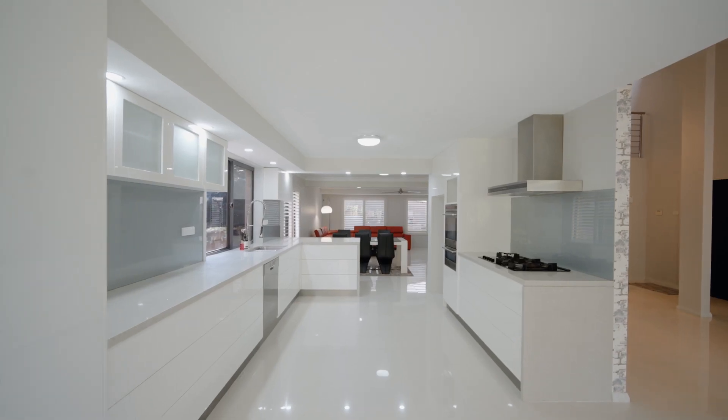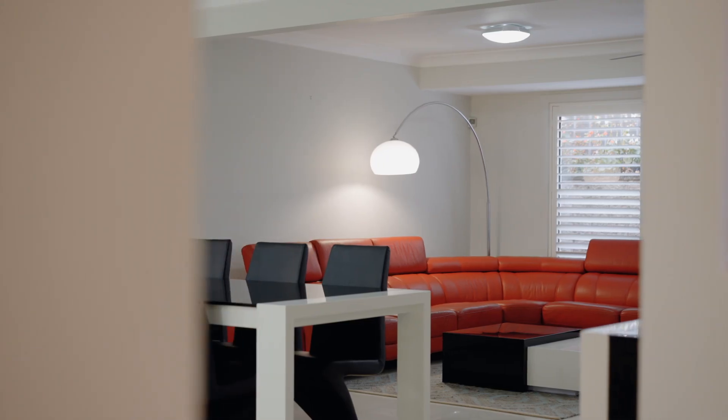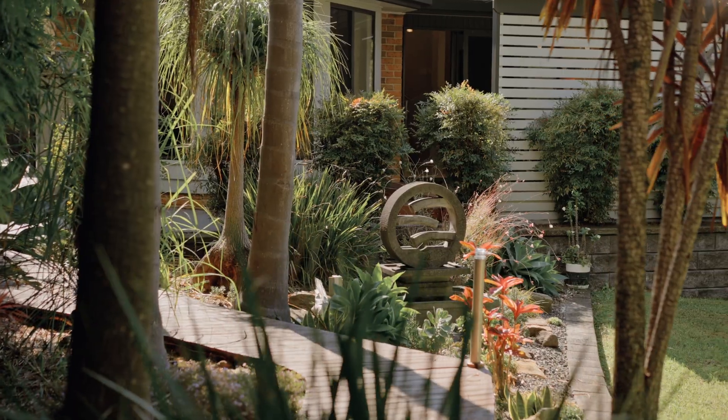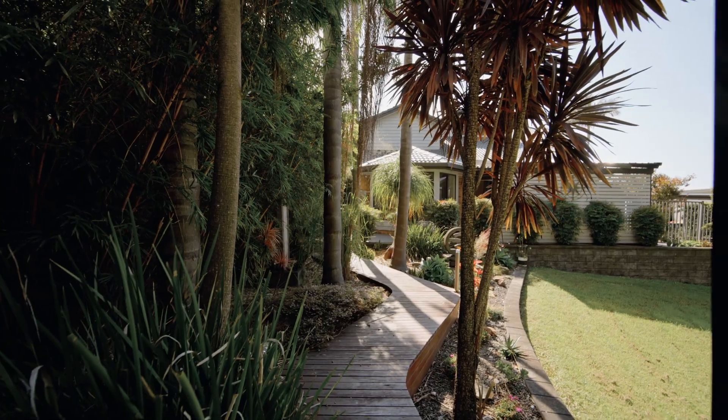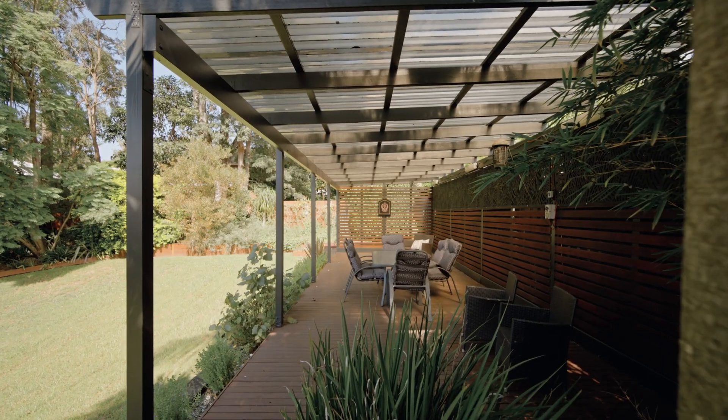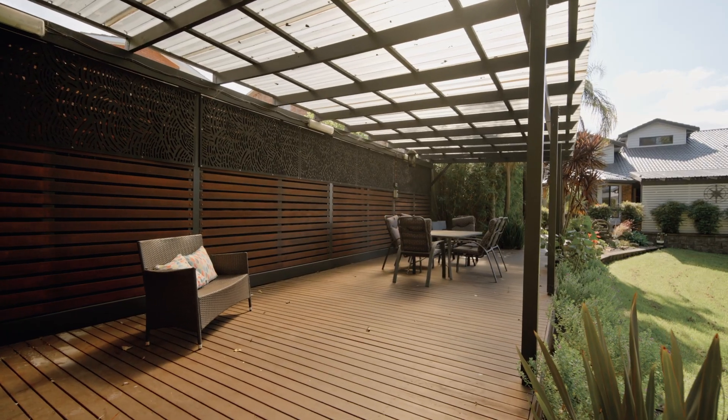The open plan kitchen and dining area is the perfect central location for entertaining and overlooks the large backyard with garden surrounds, which is perfect for the kids and pets. The rear undercover entertainment deck is waiting for your family and friends to visit and enjoy all year round.